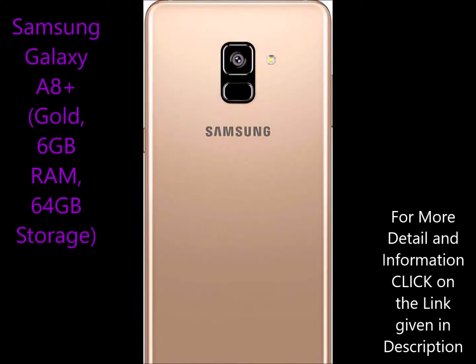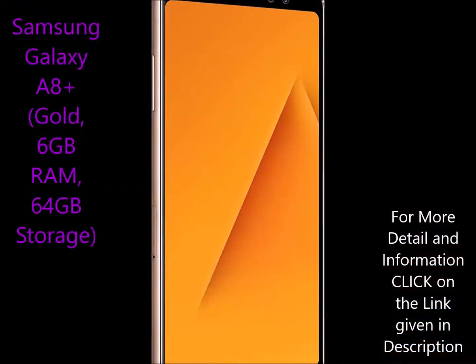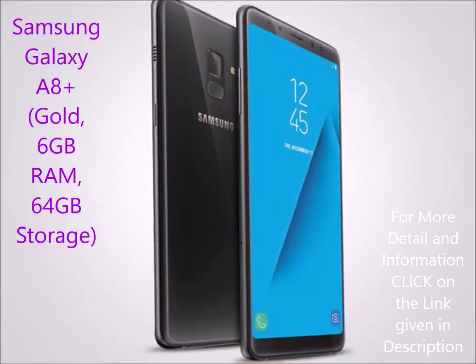Samsung Galaxy A8 Plus has camera: 16MP rear camera with 30fps, and 16MP plus 8MP dual front camera.